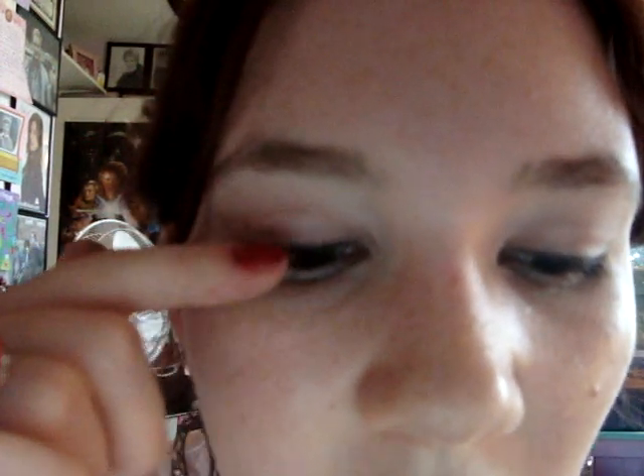It holds the curl and it's a really nice, deep black — just really pretty. I don't remember exactly how much this was; I'm guessing around $8 to $10. I think this is a really good mascara. It comes in very black, and I think that's the only color they have.